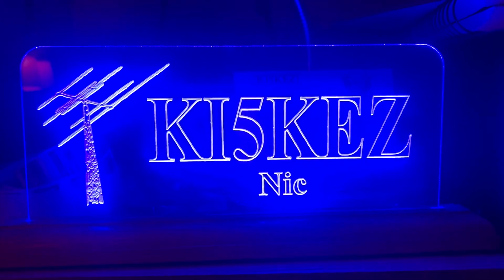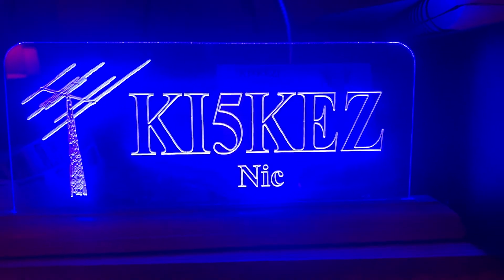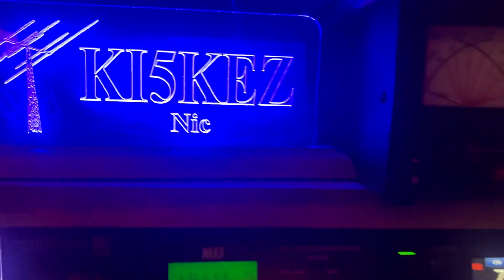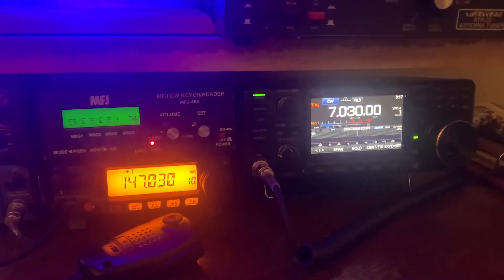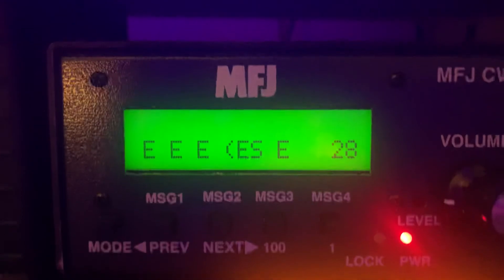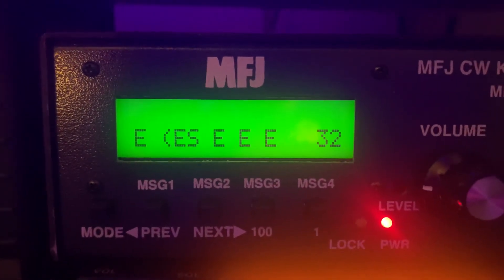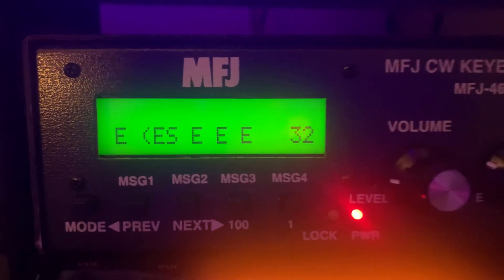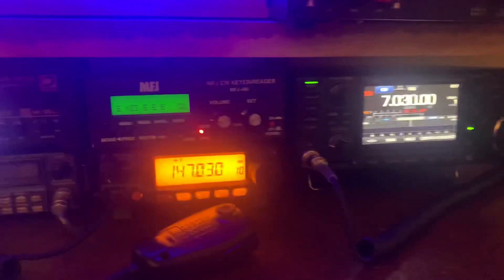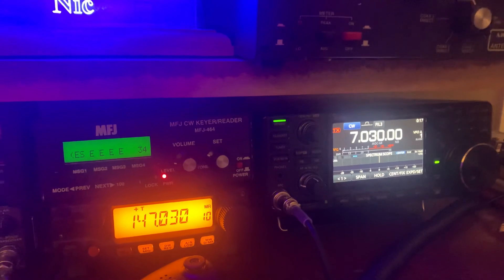Anyway, I'm not going to hold y'all too much longer. This is KI5KEZ, also known as Nick, and I'll be saying 73 to y'all and signing off. I'll try to find some more — I know sometimes I can get on 20 meters and find some pretty strong signals. I'll try to find some more on some other frequencies, but that's about all I could find right now and about the only free time I got. 73s, y'all.